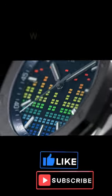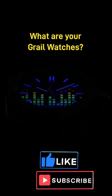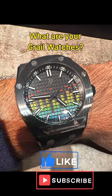And lastly, at four, the Marmite choice — the AP Offshore Music Edition. For me, this is the ultimate fun watch combining my passion for watches and for music.